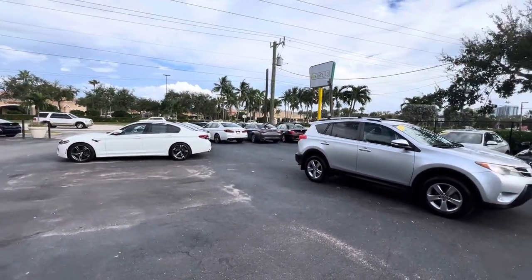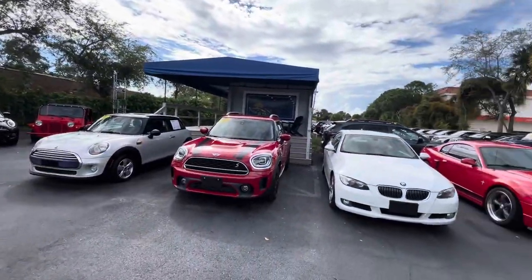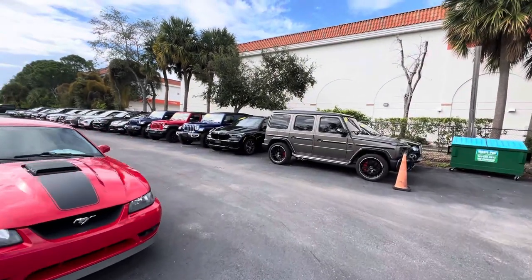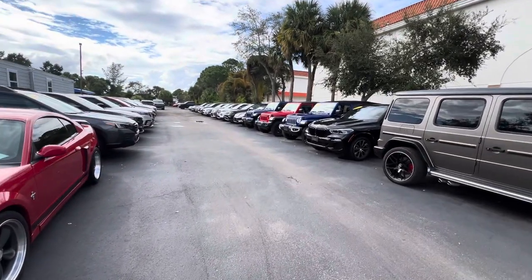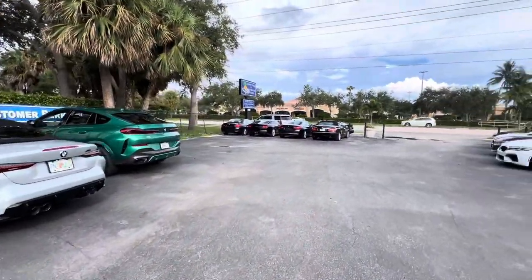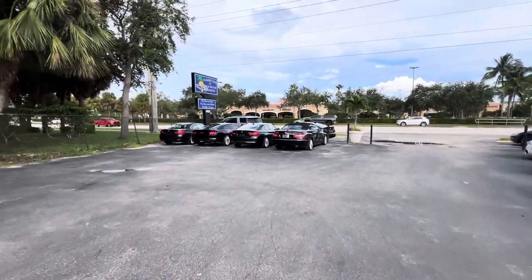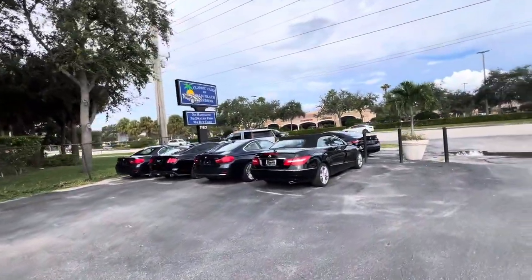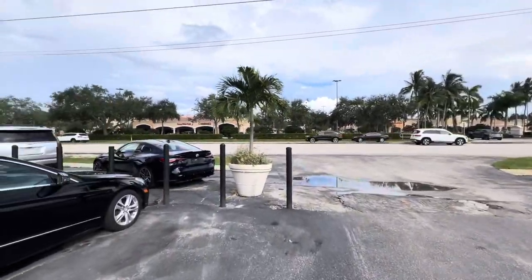Hi, good afternoon everybody. This is Chris at Classic Cars of Palm Beach Gardens and we're going to be doing a walk-around condition video on a 2023 BMW M4 Competition. We do these videos for out-of-state and out-of-town buyers mainly — anybody who's not going to get a chance to see the vehicle in person until they get it transported and dropped off. We want to make sure there are no surprises if you buy the car, and you know what you're paying for.